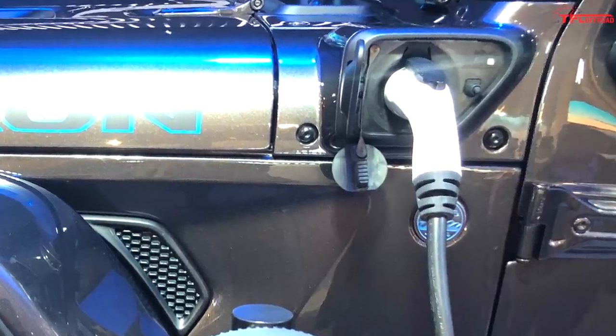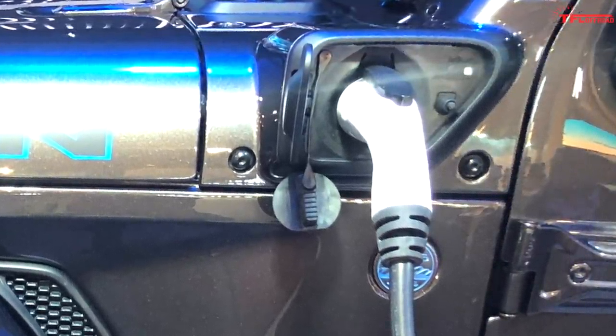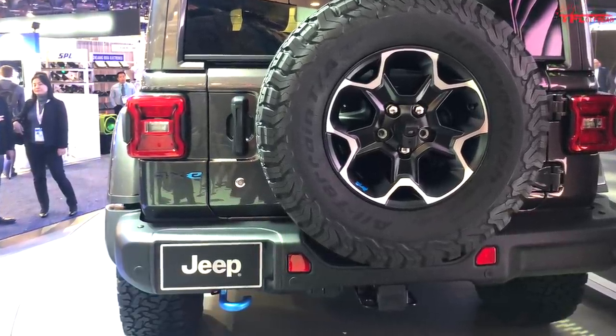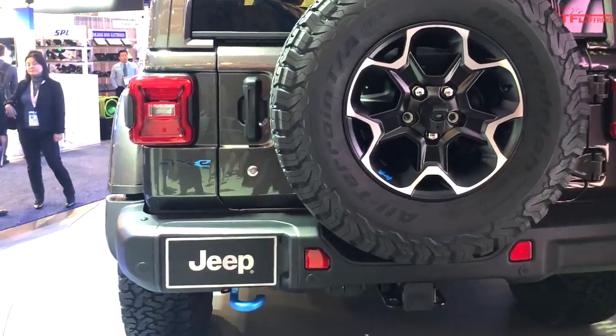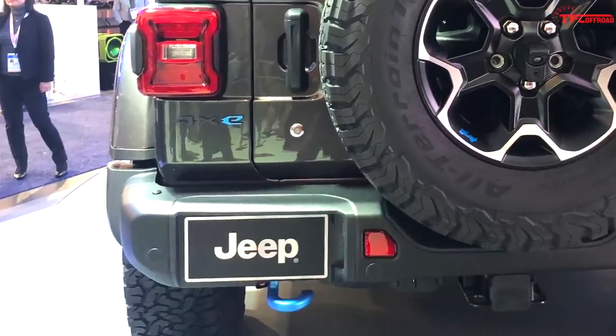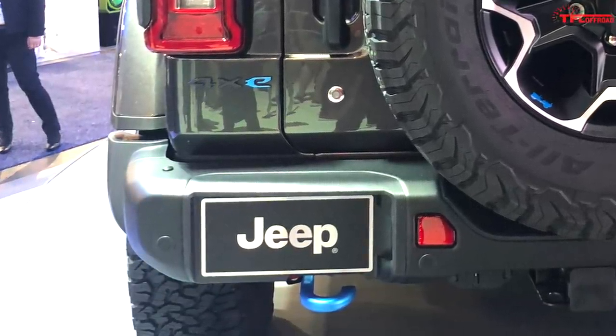We can see that styling for this model remains nearly the same. It does get some unique 4XE badges and blue accents to make sure you know that this is an electric model. Jeep also says that on the interior there will be some unique details and styling cues, but with no new photos released we can't actually see what those are going to be.